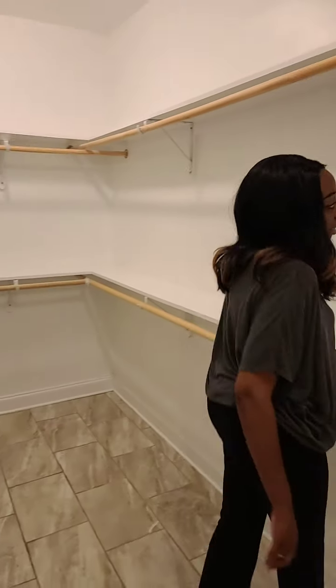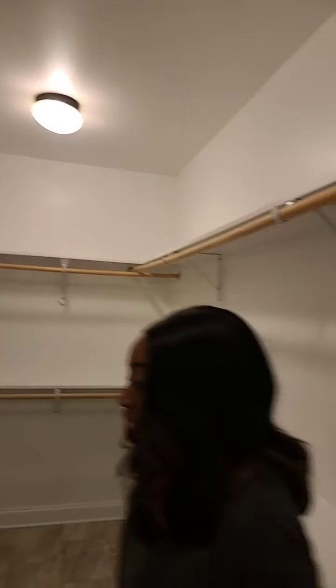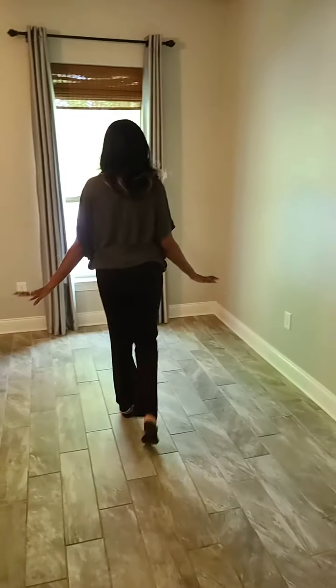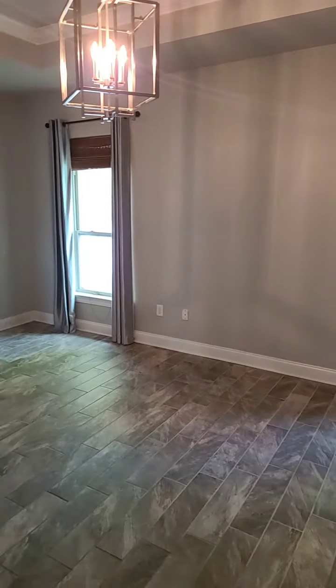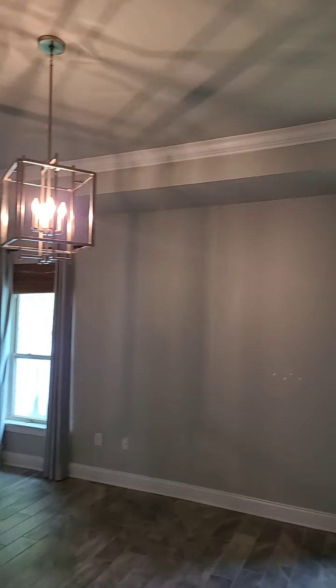And then you step into the master closet. There's plenty of space to put your stuff in. This is the ladies' side — you can hang your necklaces and stuff on here. That's a neat idea. Plenty of space. And then you step into the master bedroom, with a view of a little small lake. You get a little water view property.